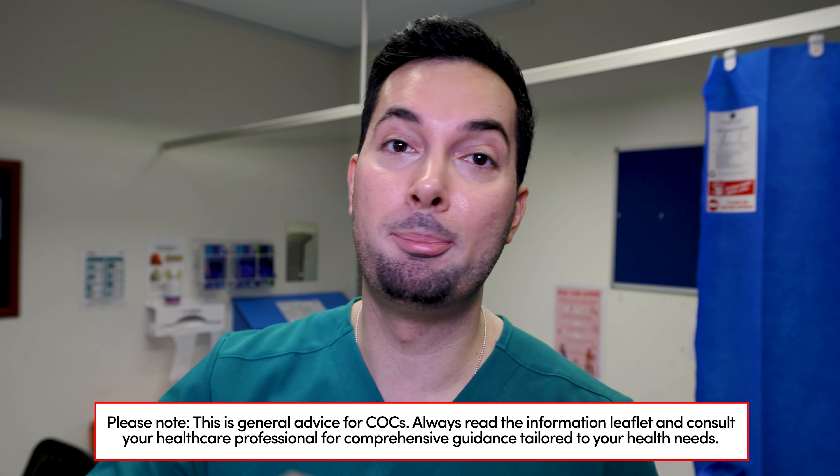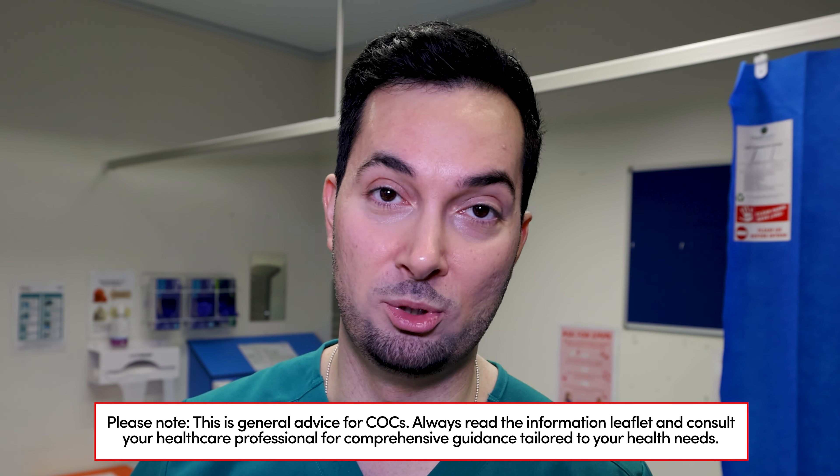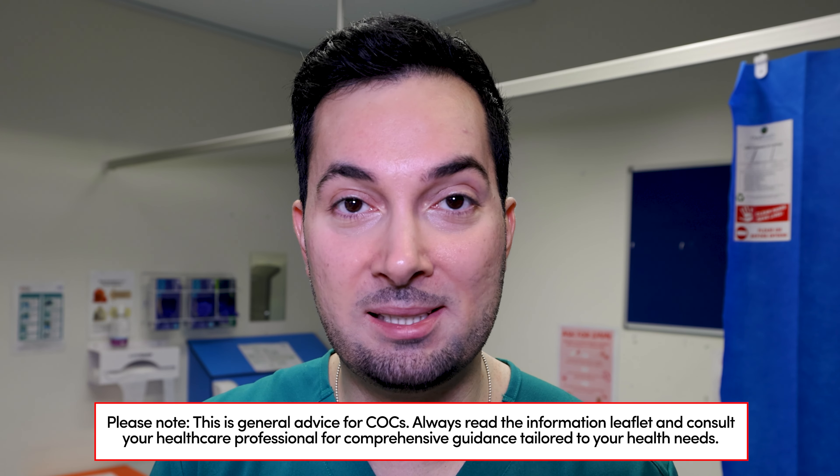Let's say you're on the pill, started it properly, and are fully protected without using any additional contraception. Now let's say you missed one pill — you're about to take today's pill and you suddenly realize you forgot yesterday's. Very easy: all you need to do is take yesterday's pill and today's pill together — two pills, which is completely fine to do. In this scenario you remain protected, so you don't need any additional contraception like a condom.